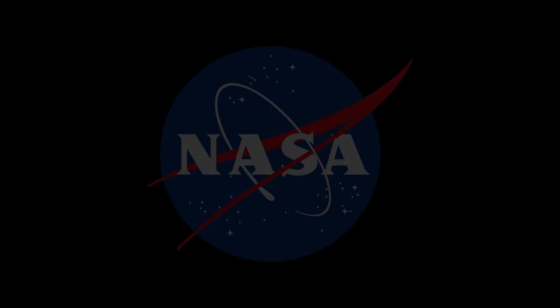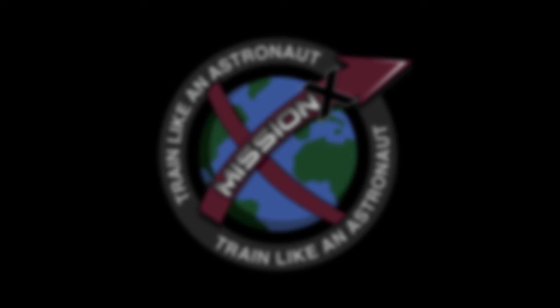Hey everybody, thank you for taking the tour of Johnson Space Center with us. We're so thankful that you trained like an astronaut with us. Keep doing the hard work. And now that the challenge is over, it doesn't mean that Mission X is over — so keep training like an astronaut. Go Team USA! Go Mission X! Woo-hoo!